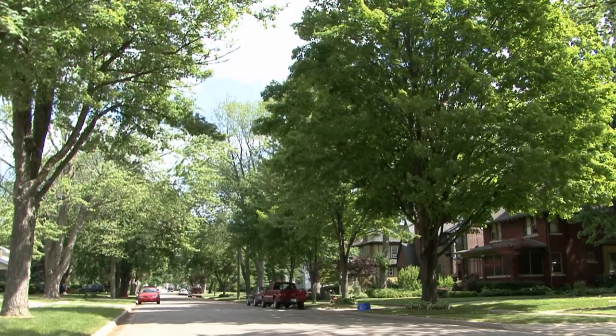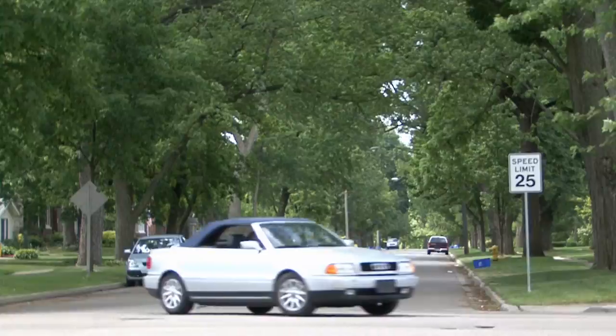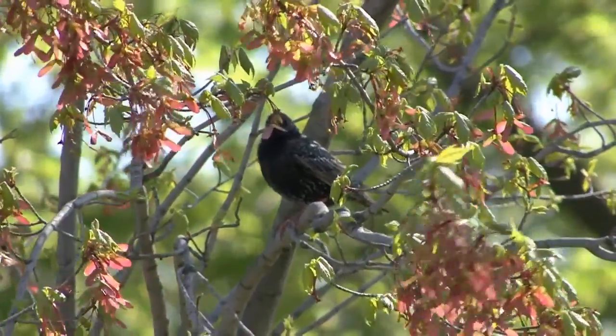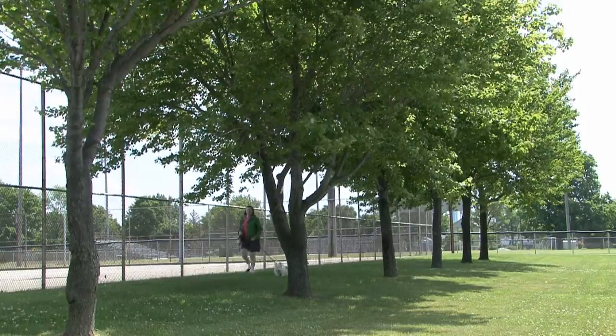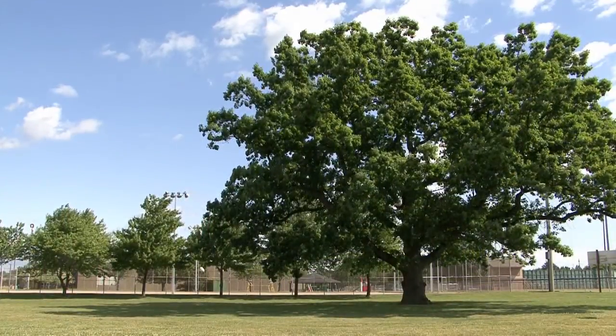An Arbor Day observance can be simple or brief, or an all-day or all-week observance. I think with Tree City, it's the aesthetic beauty of the city — when people drive through, they see the trees, the shade, the landscaping, and it just makes the city seem welcoming to people.